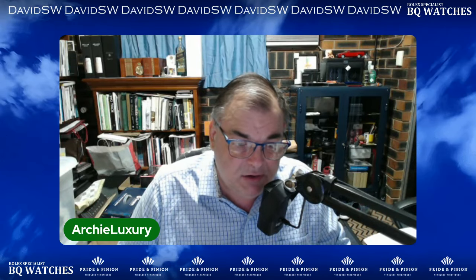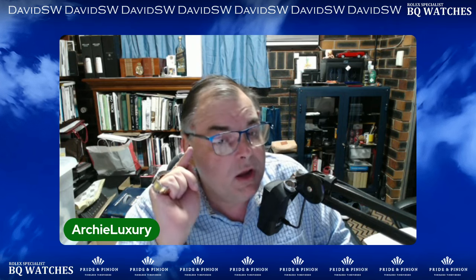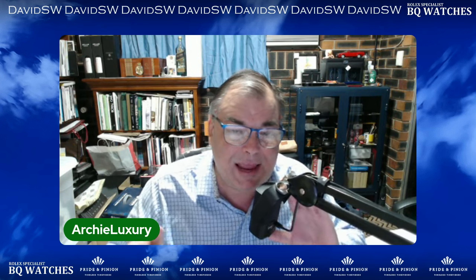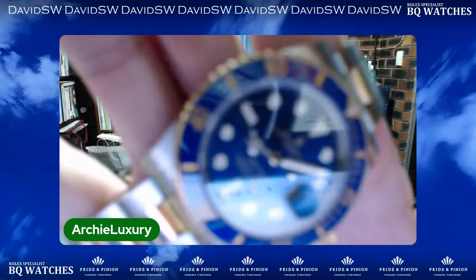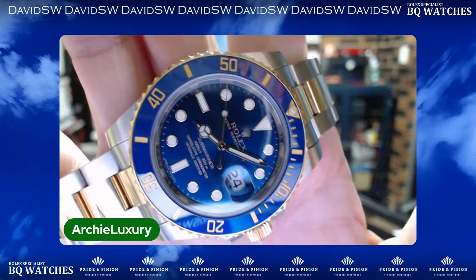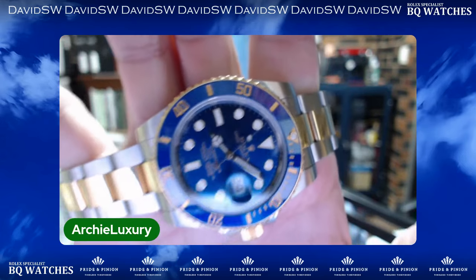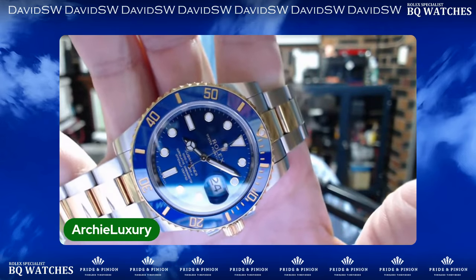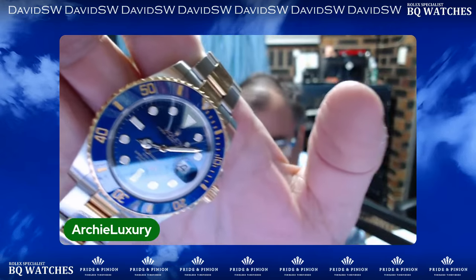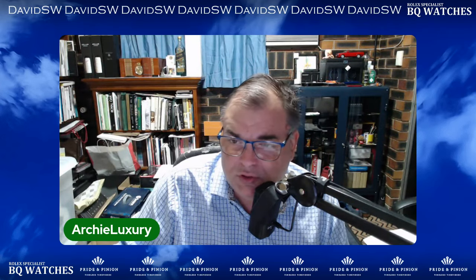Hi guys, it's Archie Luxury on the Poor Pluta channel. Today I'm doing a paid review — this is for Joe in London, paid review 24 QB10. Quick wrist watch check: I'm wearing two-tone bluesy, a two-tone Rolex Submariner, steel and 18-carat yellow gold. This is the 40mm with gold writing. Absolutely love my bluesy. Let's run the intro and then let's do this review for Joe in London.